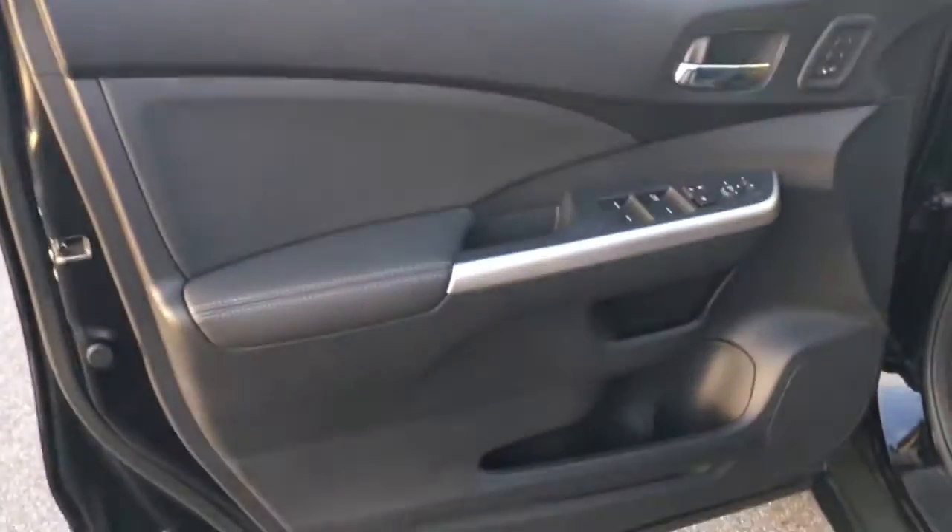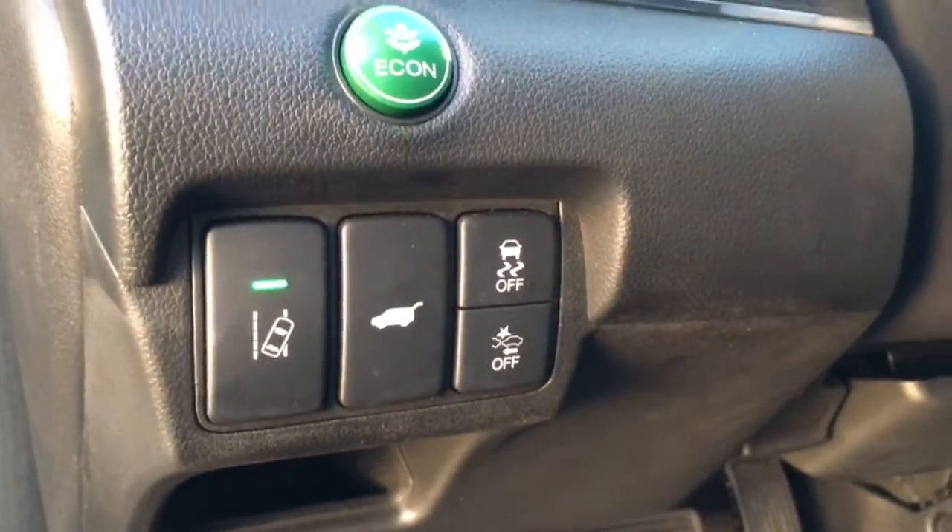Black leather interior. Power windows, power locks, power mirrors, two memory seats, lane departure warning, power trunk.